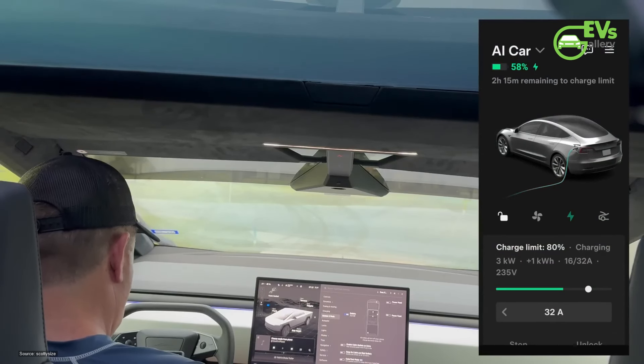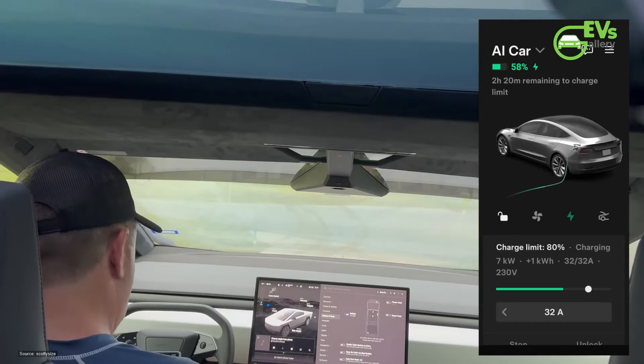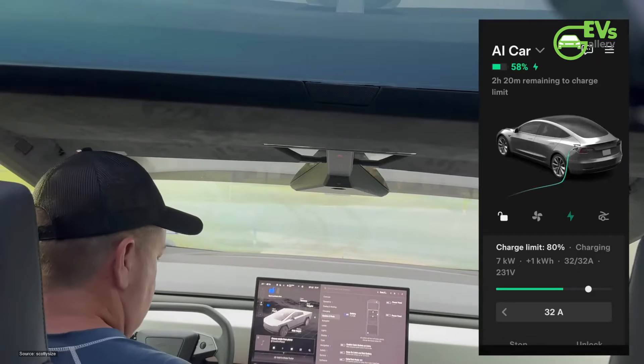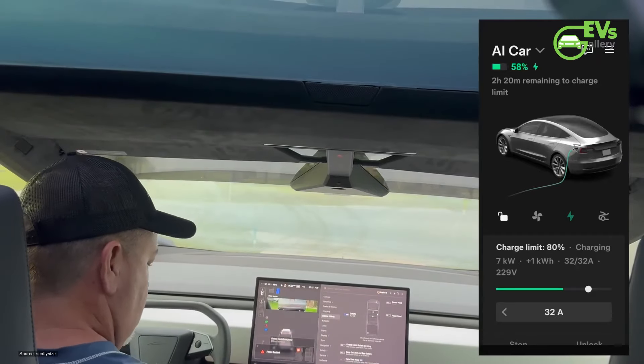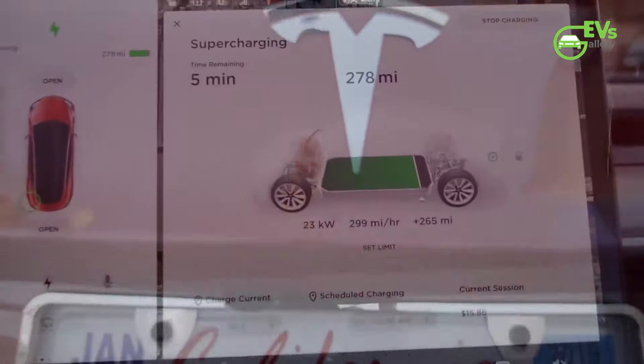The test revealed that the Model 3 consistently drew 7 kilowatts from the Cybertruck and, over a distance of 23 miles, received an additional 5 kilowatt-hours of energy. This boosted the Model 3's state of charge from 58% to 64%.